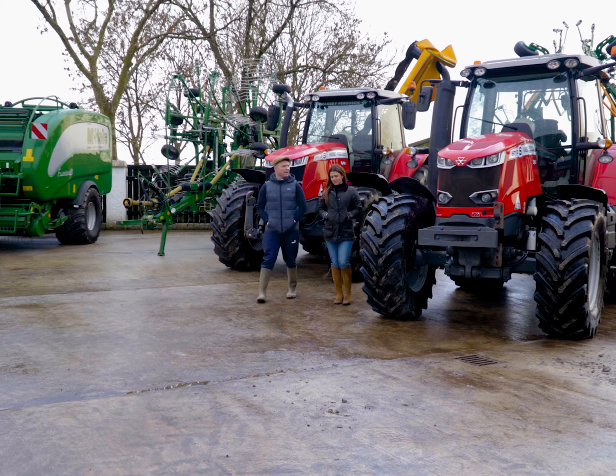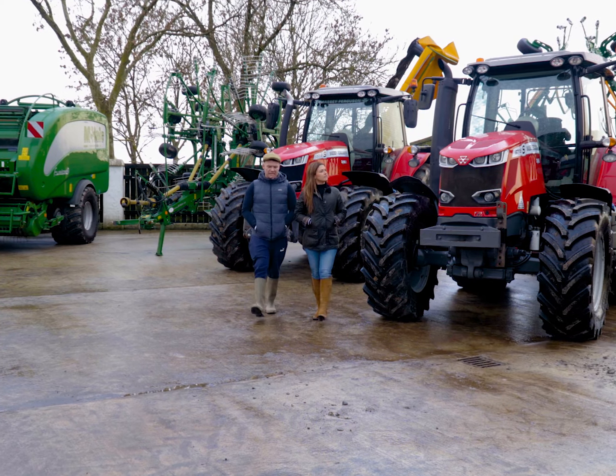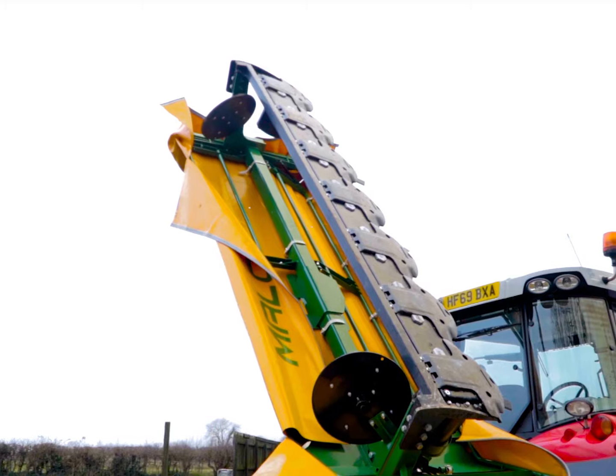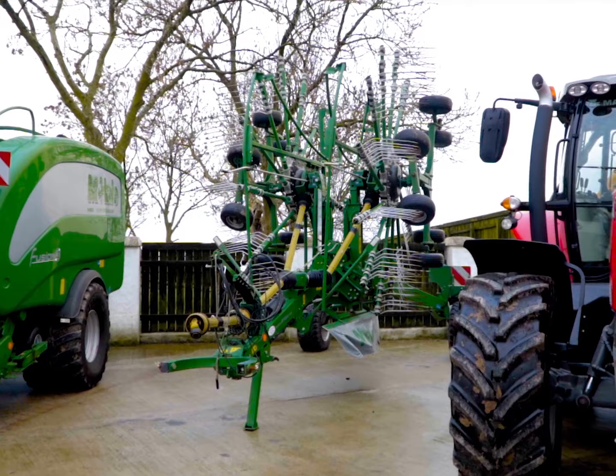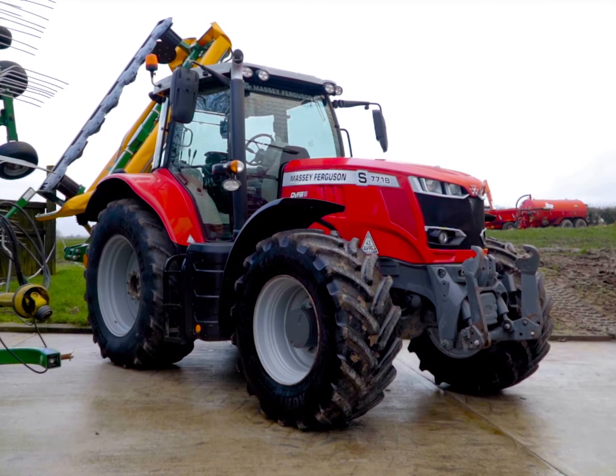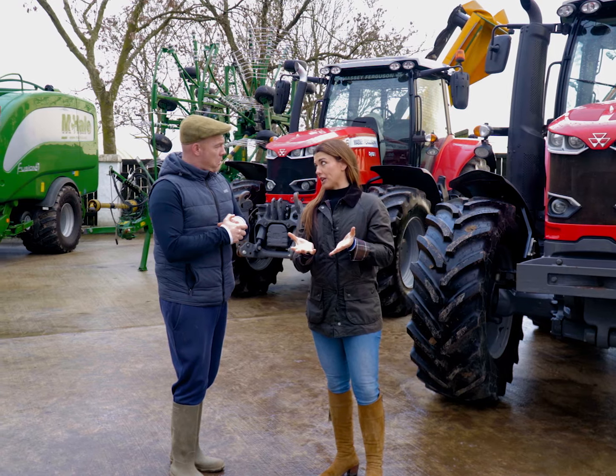So Sassy Lassie, what makes the Massey Bundle so classy? Well, I suppose because there's a McHale Fusion 3 baler, a brand new Malone mower, a brand new Malone Tedder, a McHale Rake, a 6716S and a 7718S — all make this Massey Bundle so classy.